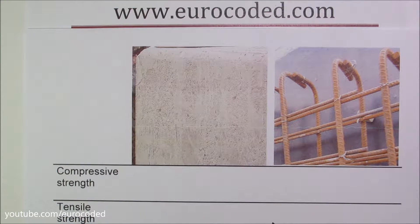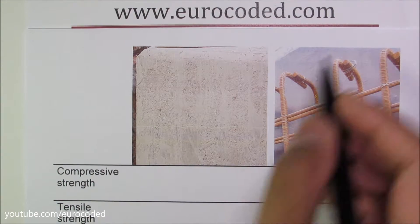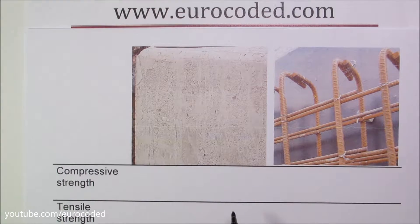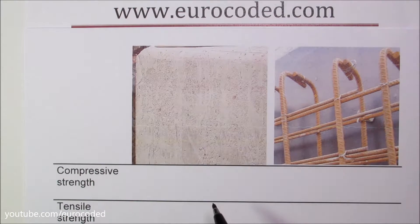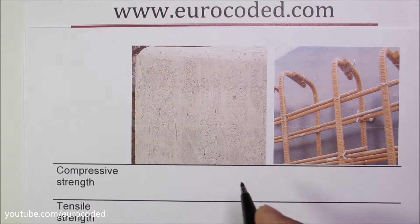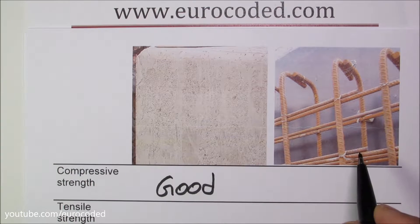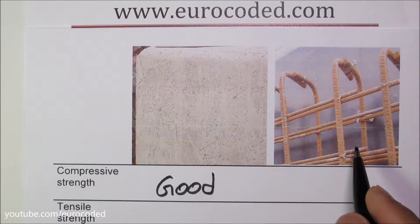It will become clearer when we look at some of the material properties. Here we have concrete and we have reinforcement. In terms of compressive strength, concrete is good in compression so the compressive strength of concrete is high. When you look at steel reinforcement, compressive strength is also good.